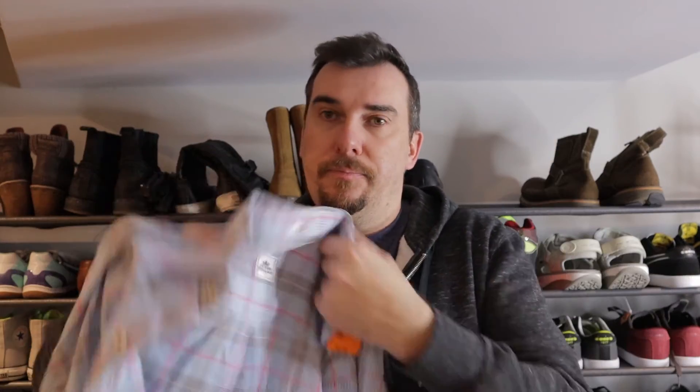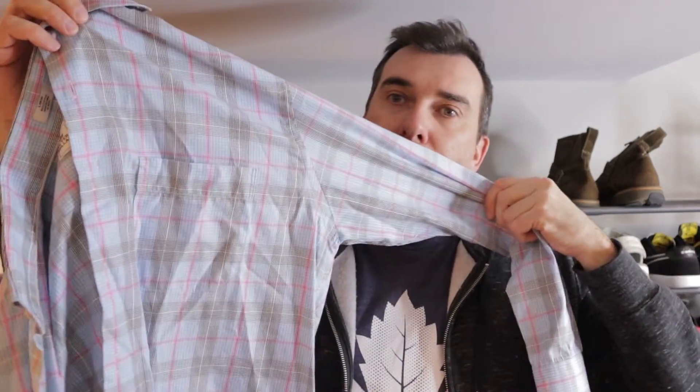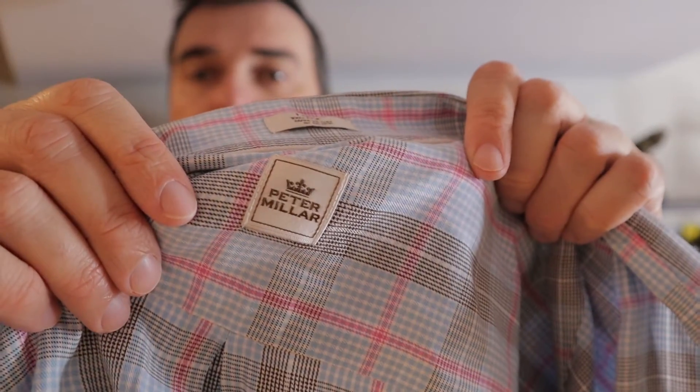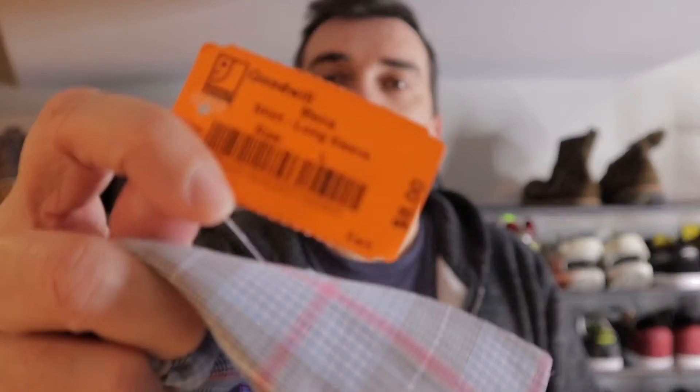Next we got a few button front shirts. We got this one here — nice plaid pattern. This brand used to sell a little more regularly: Peter Millar. Button front shirts, when they're not half price, are $8. We'll get mid to high 20s — $25 to $30 for that. We might lock a couple together if they're the same size.